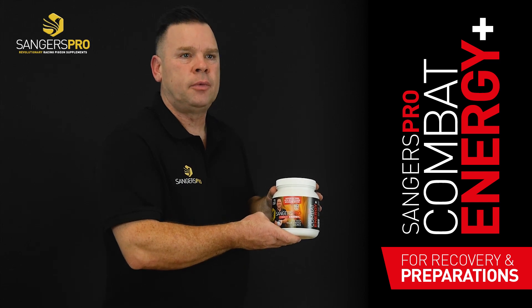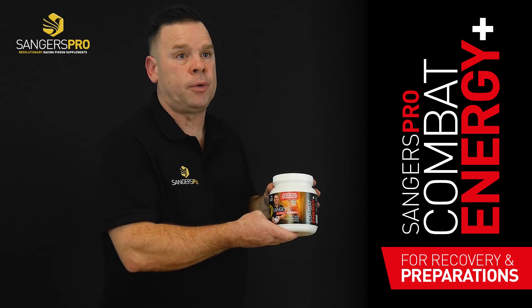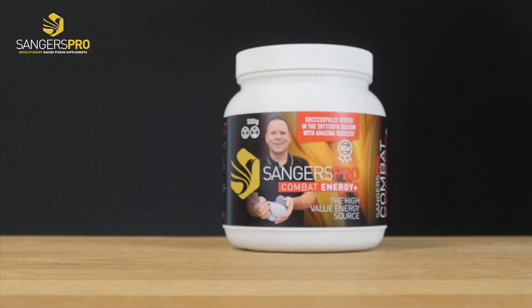This is our Energy Plus. This product you give after you use one of our recovery products. You give it mostly in the middle of the week to give the pigeons an energy shot.